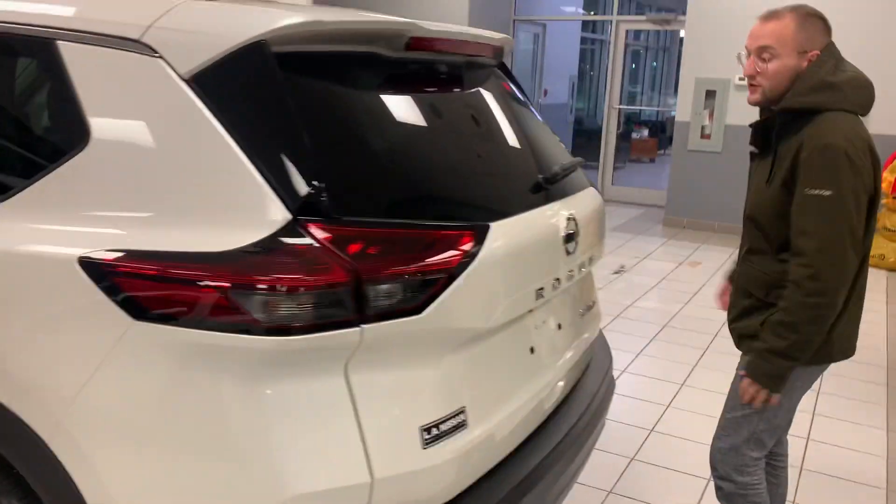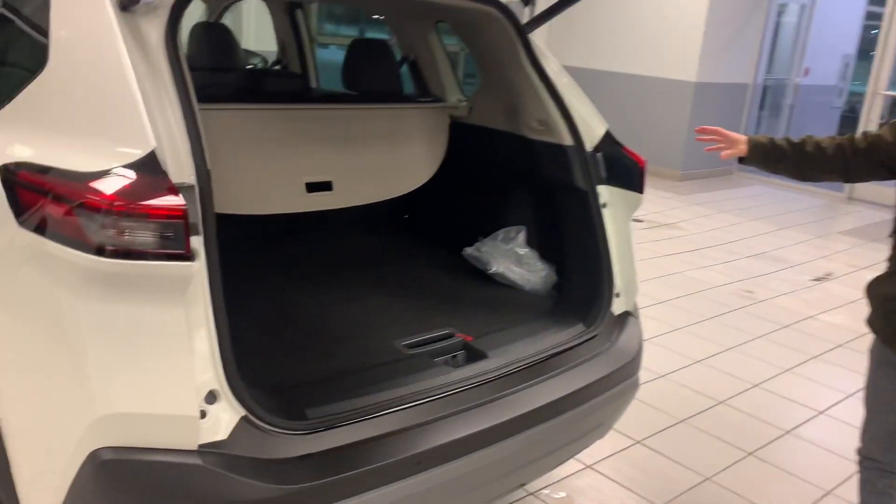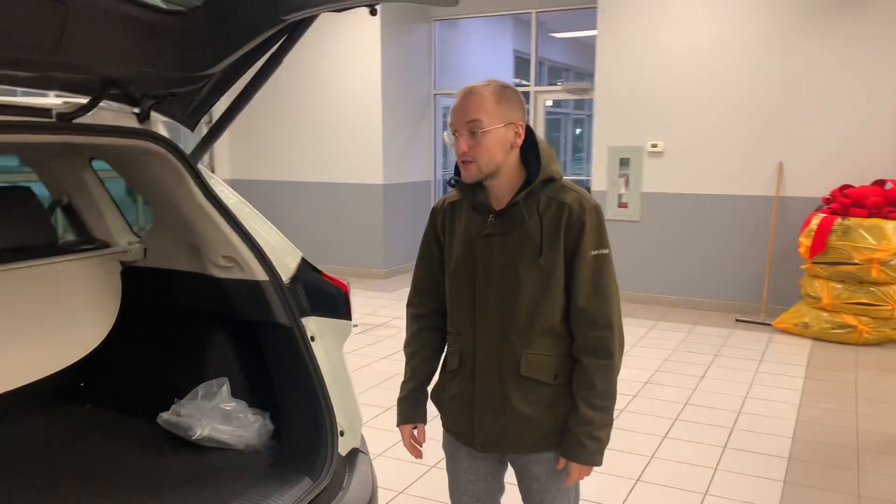Coming in the back here too, you're going to have a power liftgate and a ton of cargo space. It's powered by a 2.5 liter 4-cylinder engine — very fuel economical.